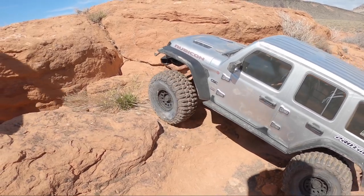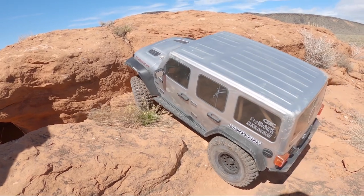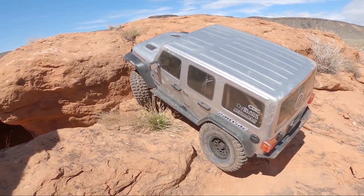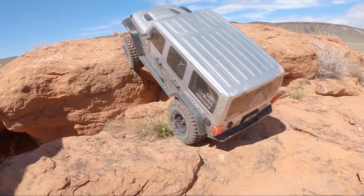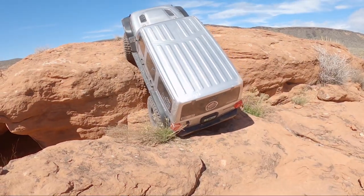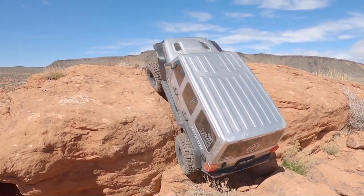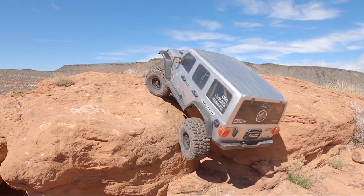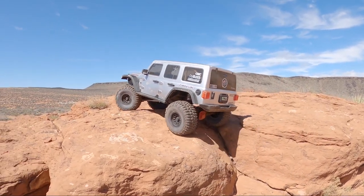My buddies always make fun of me for this — as I'm walking back to the truck I'll find another line and throw my truck down and start driving after I've already said we're going to take off. No different from when I'm making videos. There's a little bonus line for you guys who watched all the way to the end. Thanks to the dog for walking through like always. If you guys watched all the way to the end, I really do appreciate you guys. Thank you very much. See you guys soon.